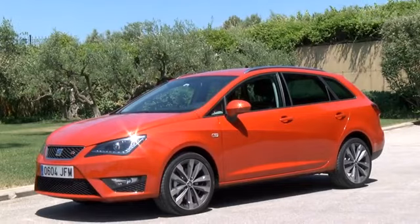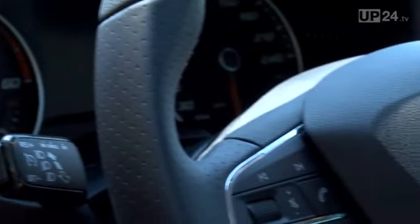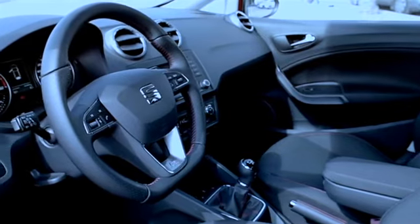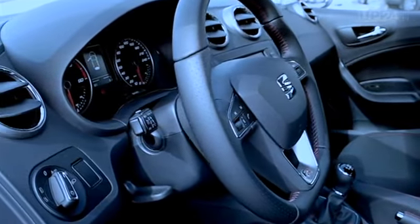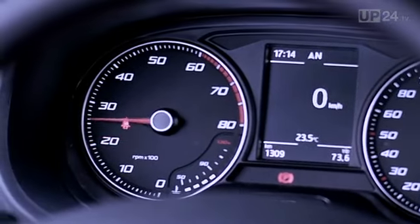The interior has also been given a real makeover. As soon as you get in, you notice that the Ibiza now has the famous steering wheel belonging to its big brother, the Leon. Behind it is a more easily readable instrument cluster, which also has a larger screen in the middle of the instrument panel. The cabin makes a fresher impression with new color design elements.